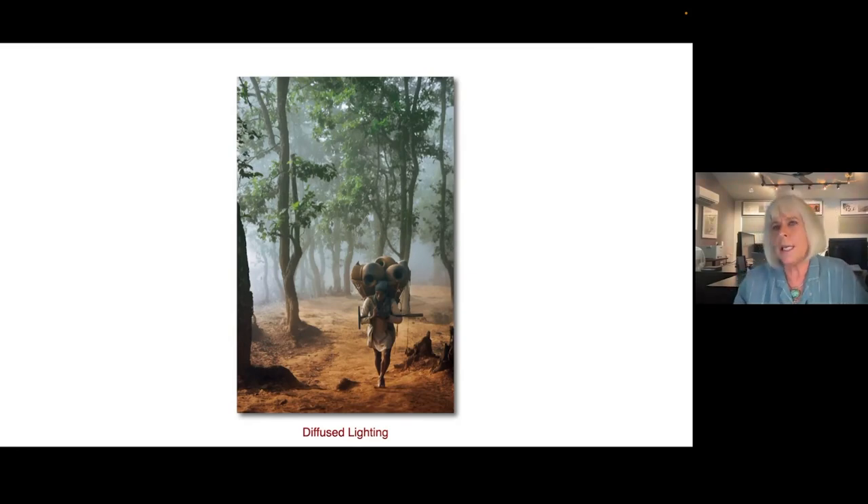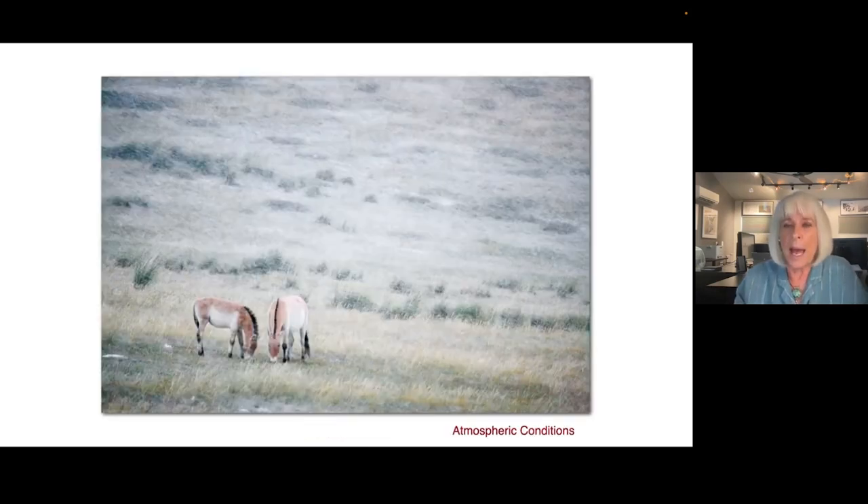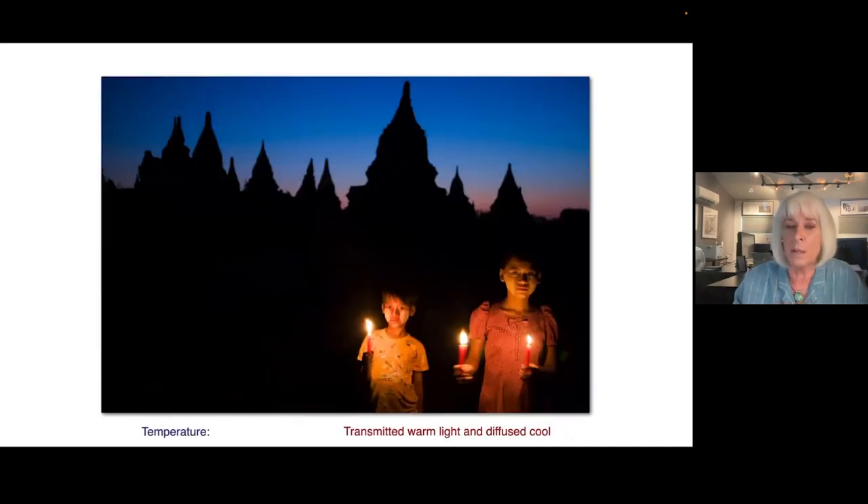Diffuse lighting is the easiest to photograph in — it actually brings out color. Low contrast light makes it easier to see the colors. Atmospheric conditions are so important. It's important to not just photograph in the sun but also in the snow and the rain, because that's where you get different images — images that are unique and special and your own. Nobody else has them.